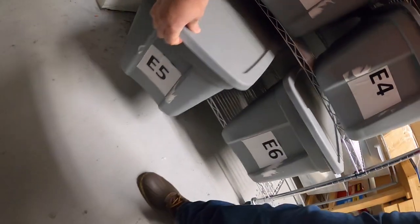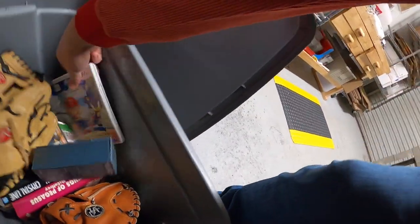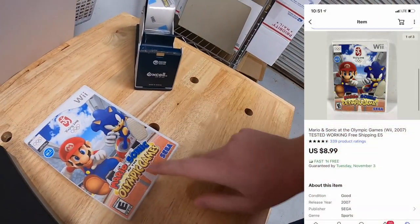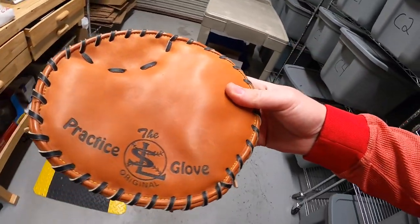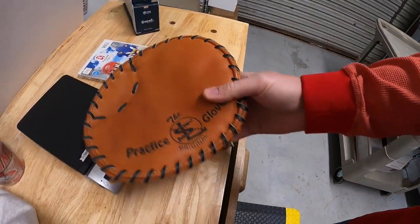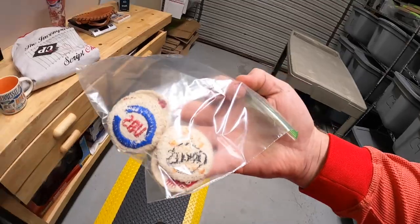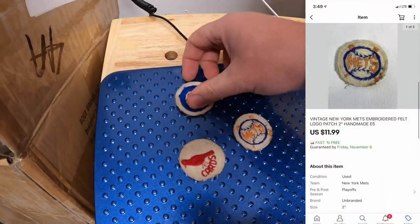Next I'm pulling from E5 — I sold more than one thing out of here. First is Mario & Sonic at the Olympic Games for Wii, sold for $8.99 free shipping. Also sold a training glove — it's flat to teach kids to catch with two hands — sold for $14.99 plus shipping.